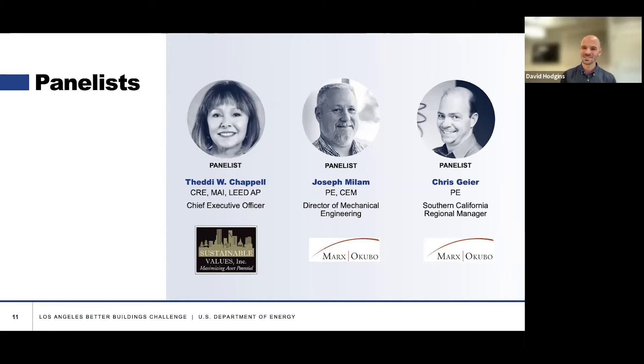I'll go next to Chris. Same question — tell us about how you touch efficiency projects and the due diligence process in your role at Marks Okubo. I've been at Marks Okubo for 16 years and we are commonly retained by people who are looking at investing in real estate, whether that's buying, selling, financing, possibly insuring, or otherwise potentially repairing, renovating, or rehabbing.